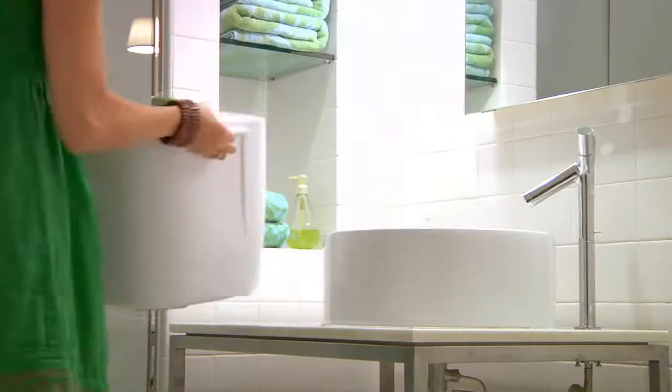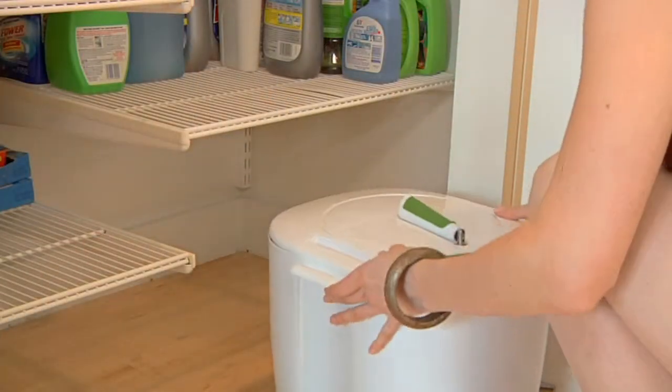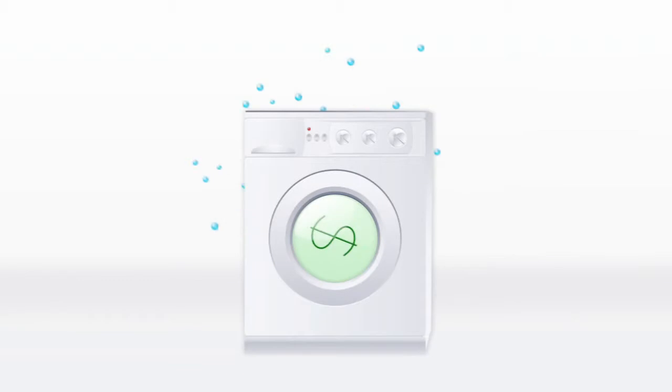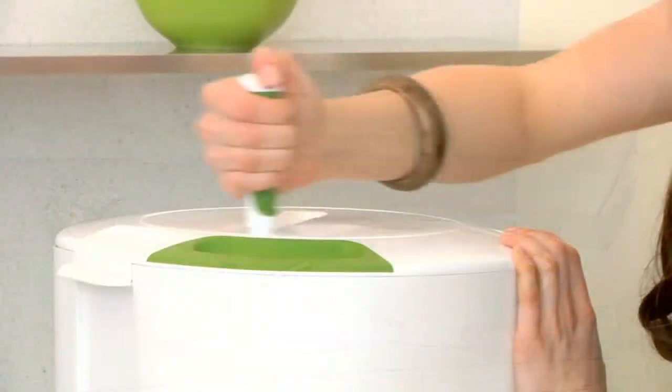The laundry pod is light and portable. It can fit under your sink or in any closet. The costs of buying and running a washer and dryer can be astronomical, but the laundry pod costs nothing to maintain and doesn't make a mark on your electric bill.